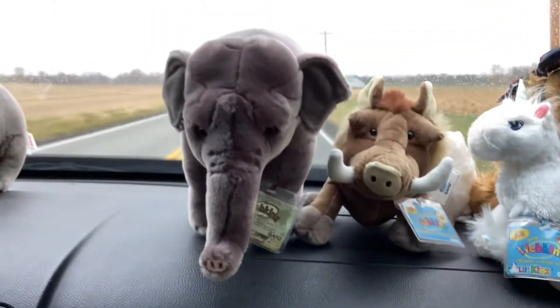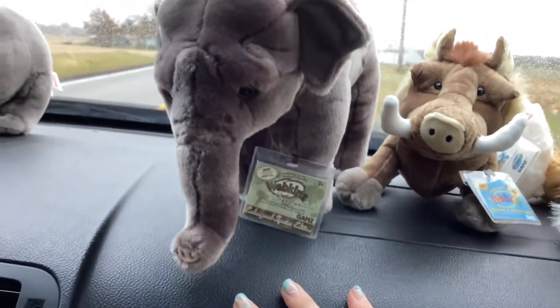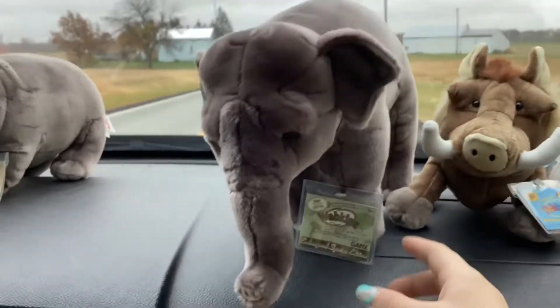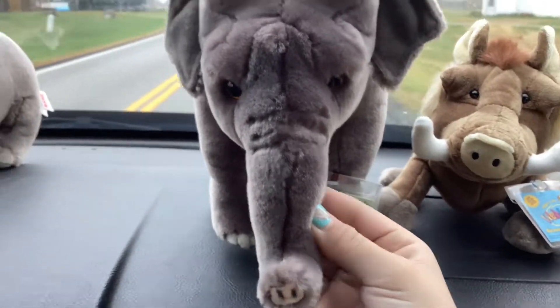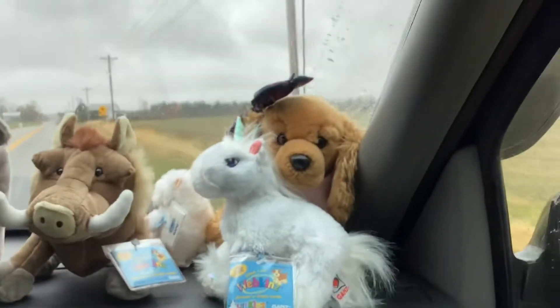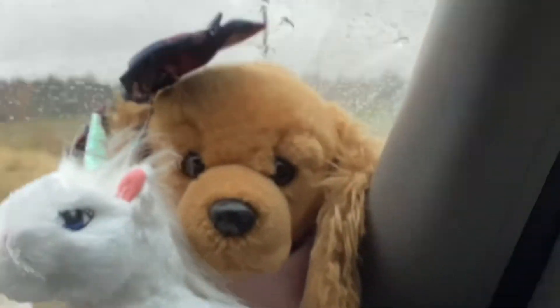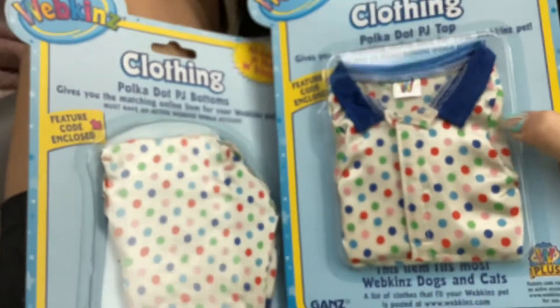Last but not least, I got a signature elephant. I have a signature elephant at home, but it didn't come with a tag, so I got this one. He's really cute and his face is like priceless. So yeah, that's my new babies coming home with me. Aspen's just in the corner kind of dreading this car ride.